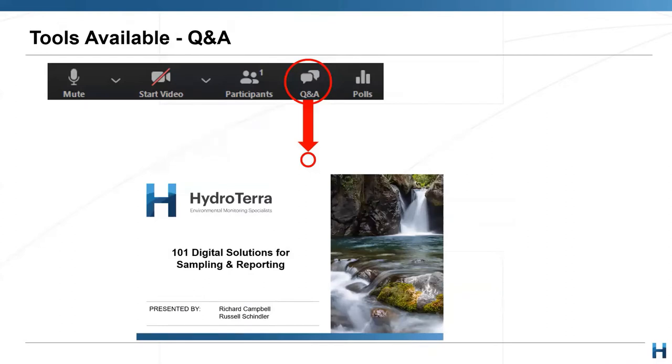Just a bit of administration before we get started. For those of you who haven't been on our webinars before, we love getting your questions and we try to give you answers. In order to raise a question, please use the Q&A button to ask questions, not the chat. It's much easier at the end if we've just got one list, but we love your questions and that's a big part of this.